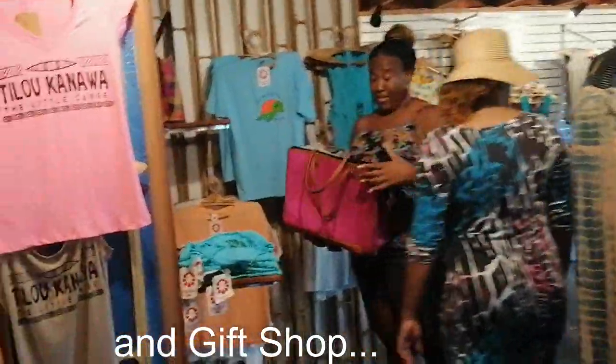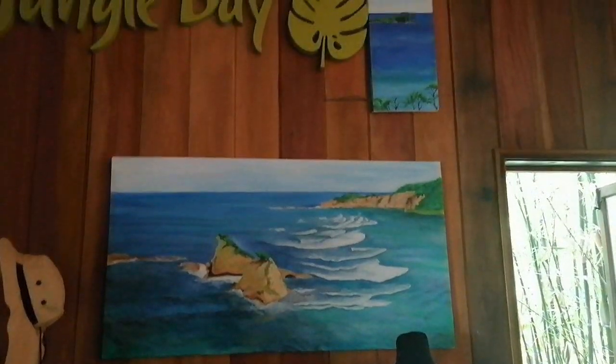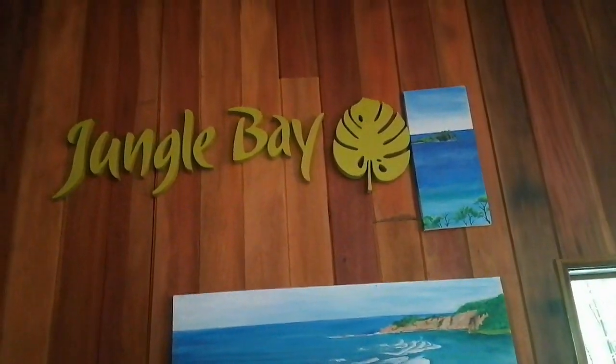The gift shop is directly connected to the reception area and it has a lot of the regular touristy things, but it also has a lot of unique crafts that you can see were locally made.